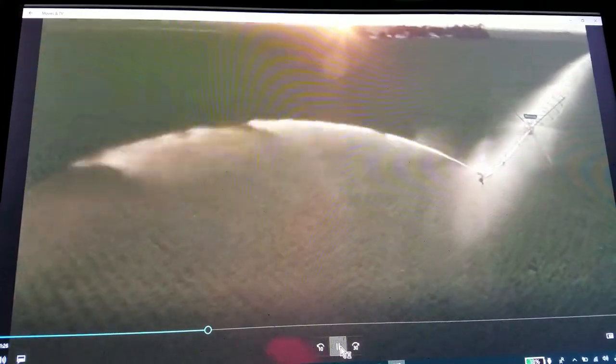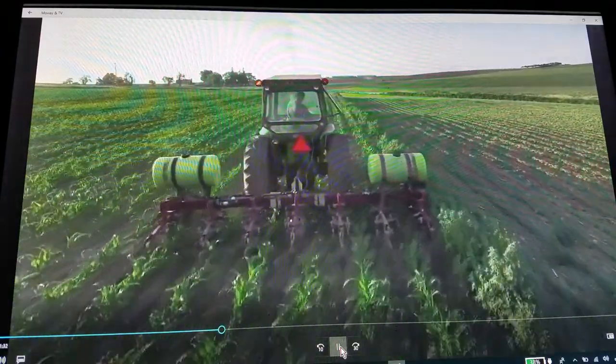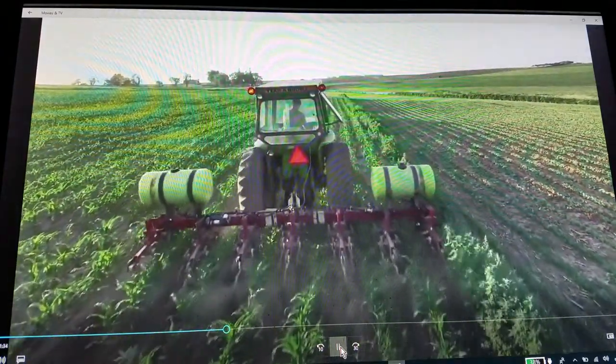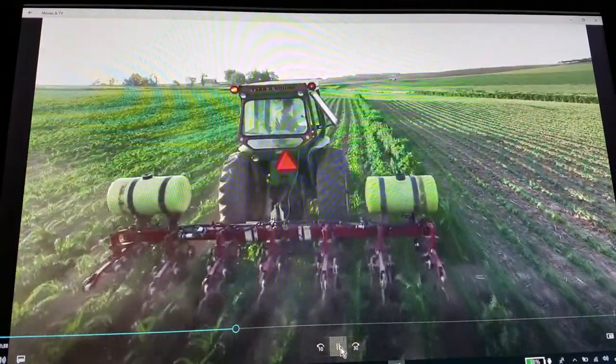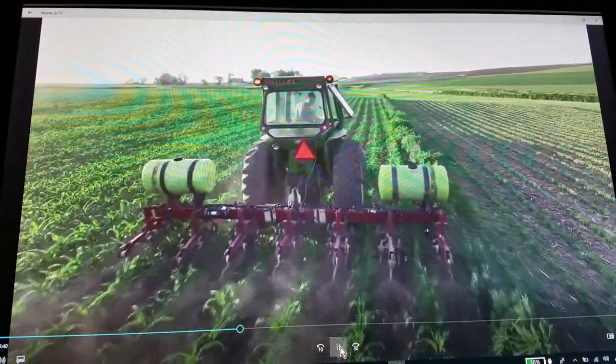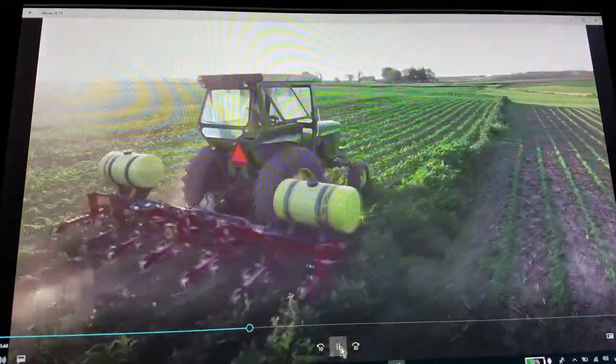Shrimp need a lot of water and feeding. You have to cultivate constantly — feeding your shrimp and watering them. It takes a lot of water and a lot of food. People don't understand that.